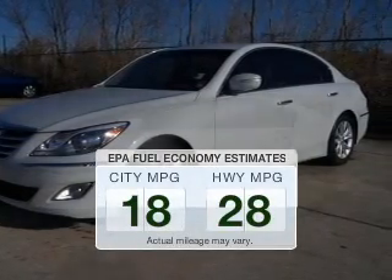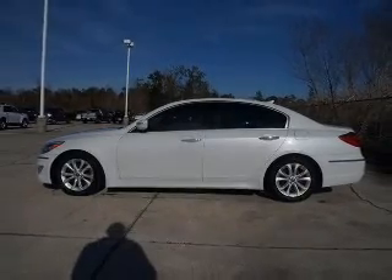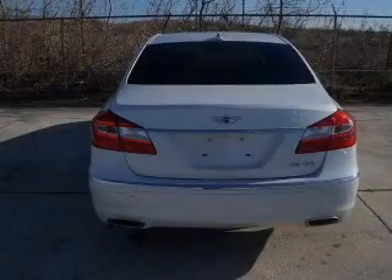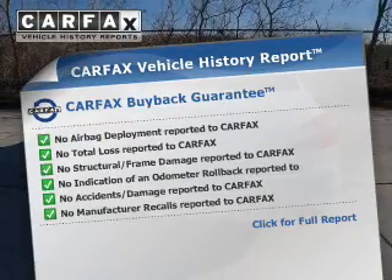Make less trips to the gas station to fill your gas tank when driving this fuel-efficient vehicle. The powertrain includes rear-wheel drive with a solid six-cylinder engine driven by an automatic transmission. You will appreciate the safety feature of anti-lock brakes. Carfax has offered to provide you with peace of mind.